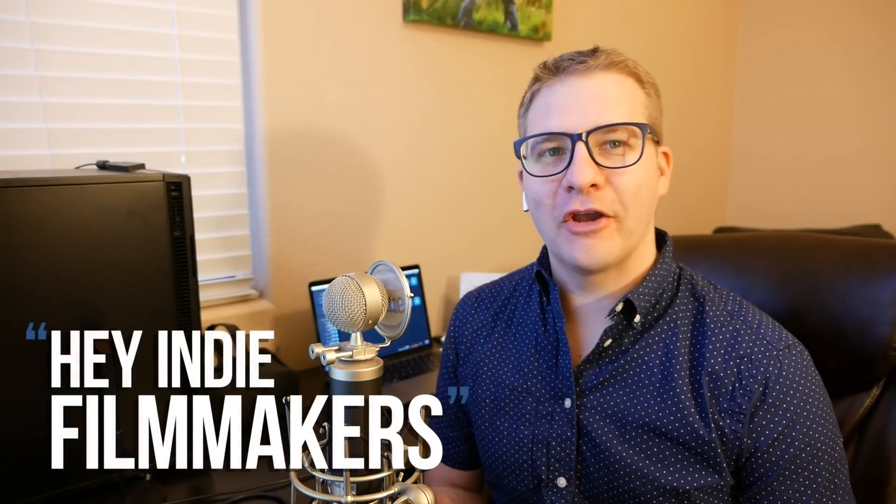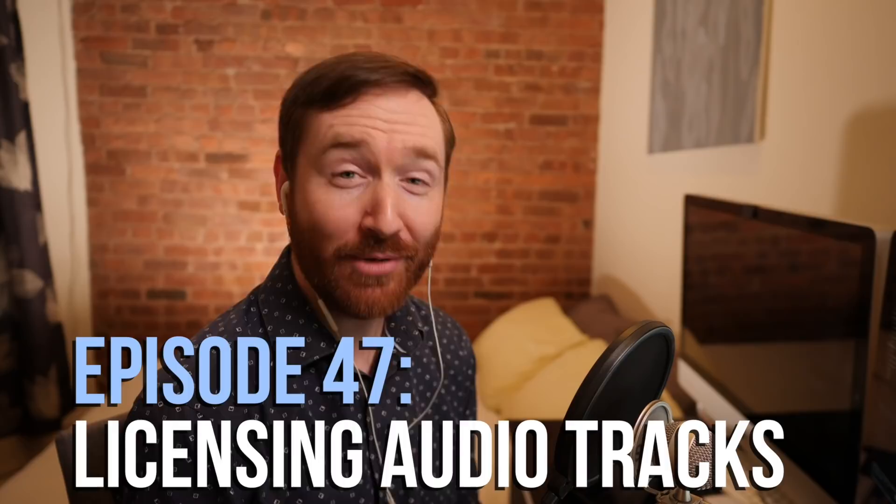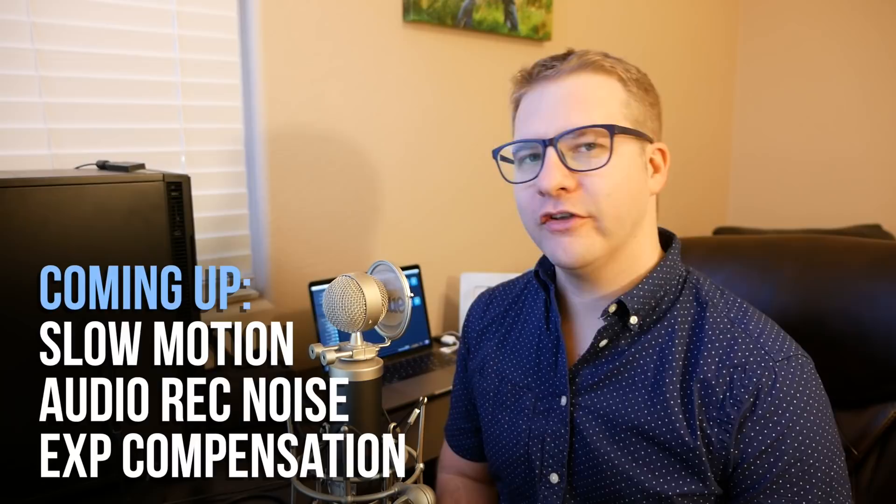Hey indie filmmakers, I'm Nick Bodmer. I'm Griffin Hammond and on this week's episode I share my favorite music libraries and I'll take you through how I choose the best most affordable tracks. Plus your questions about slow motion, noise in your audio recorder, and when to use exposure compensation.